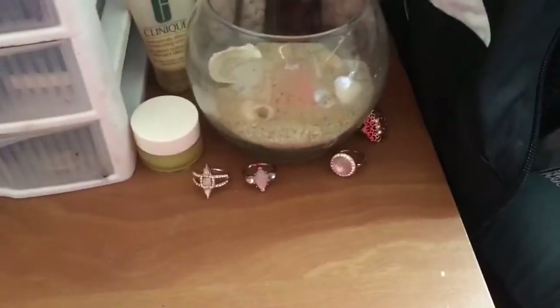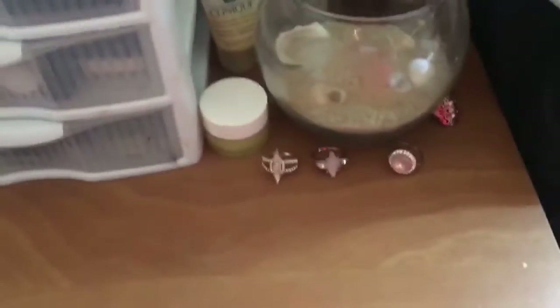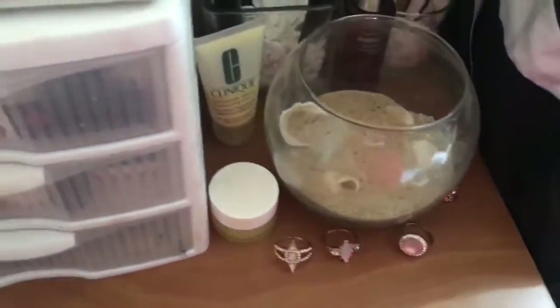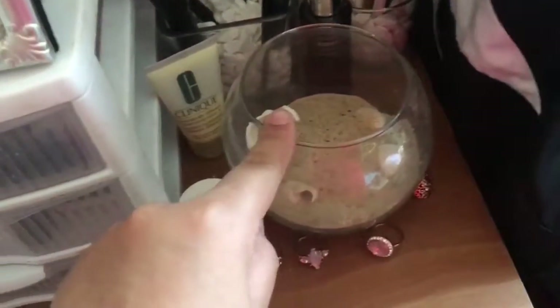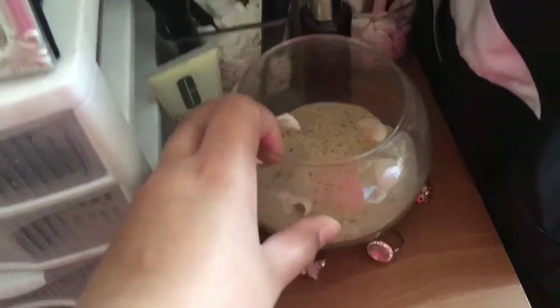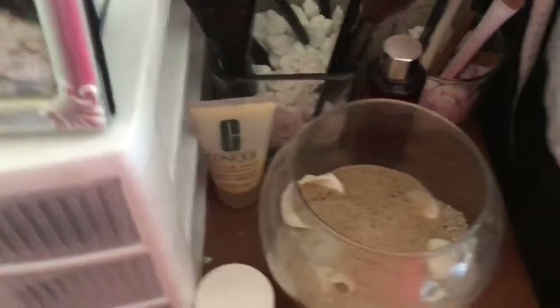Then we move on to this side. These are just some rings that I got from Charlotte Russe — they were really, really pretty. There's one missing, I don't know where it went, there's a total of five. I got this bowl from my friend's quinceañera that I was in, and I just kept it here because it looks cute. There used to be fish in it but they died.